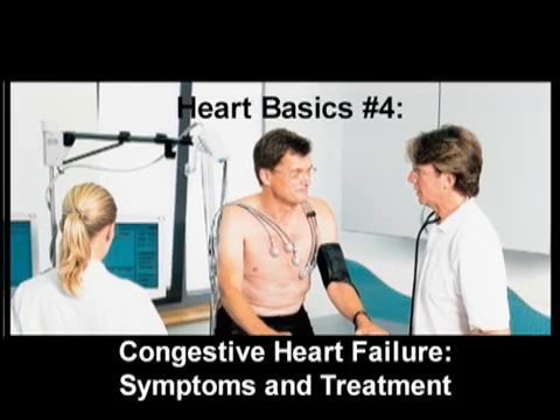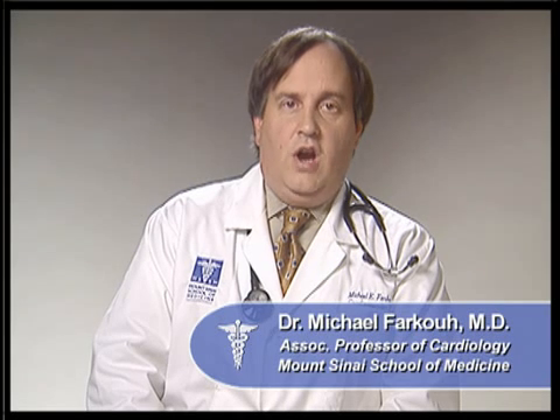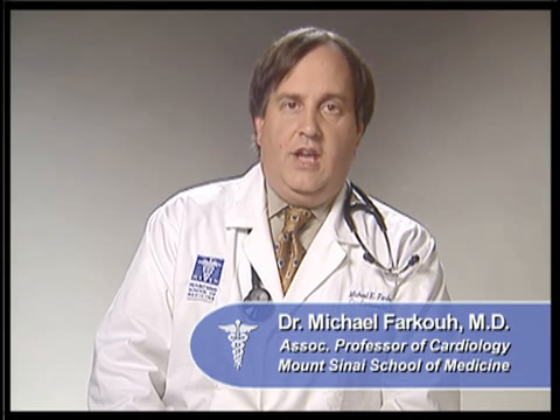So what exactly is congestive heart failure? Congestive heart failure is a condition in which the heart's pumping power is weaker than normal and cannot pump enough blood and oxygen throughout the body.